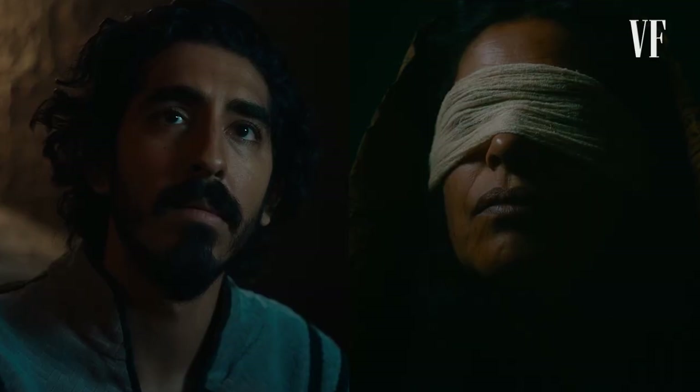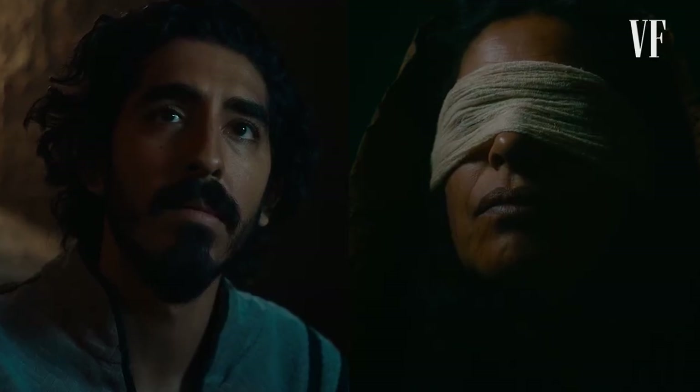I decided to make Gawain her son. Initially, that was just out of narrative convenience — I just needed a better way to introduce Morgan Le Fay into the story. I had a mother for Gawain already written. But as soon as I made her his mother, it really added a dimension to the story that had never existed there before.